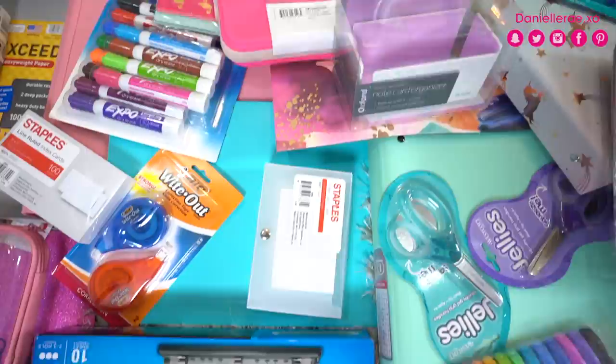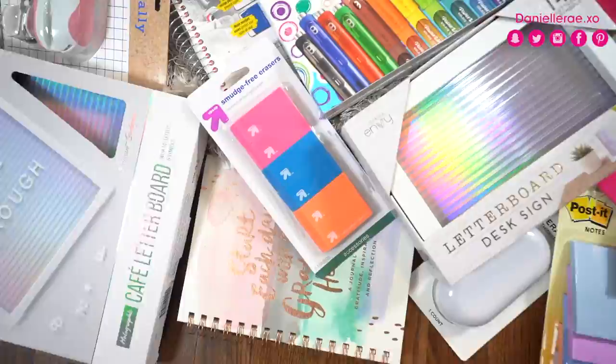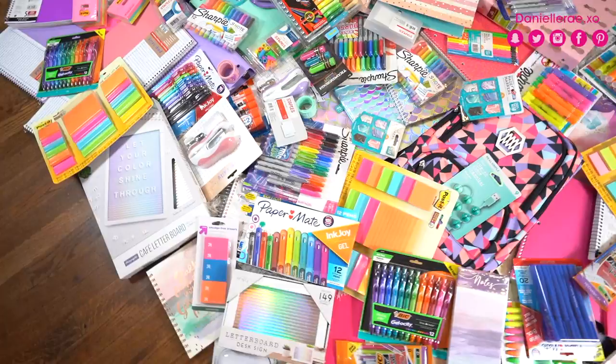So many school supplies! This video is going to be a humongous school supply haul. I just want to remind you guys that I have one giveaway going on right now which is huge for back to school items, and I also have two more coming very soon. I'll leave a link in the description if you want to sign up for the first back to school giveaway.